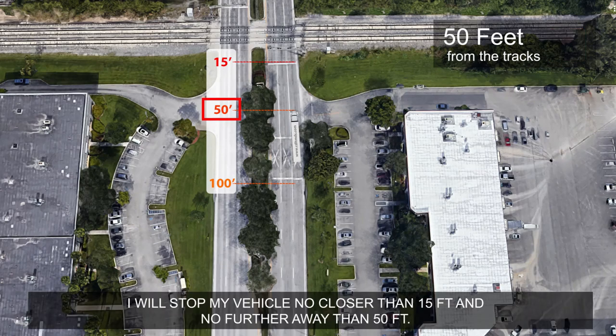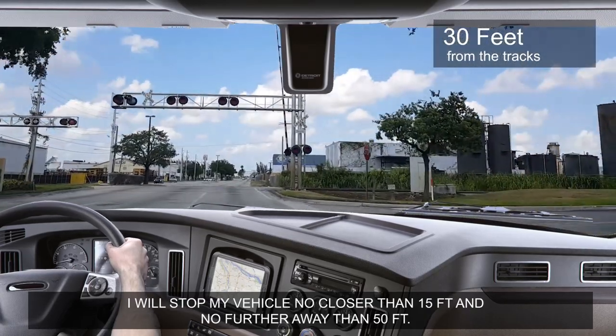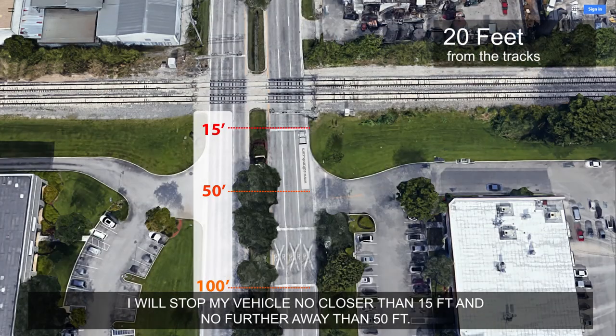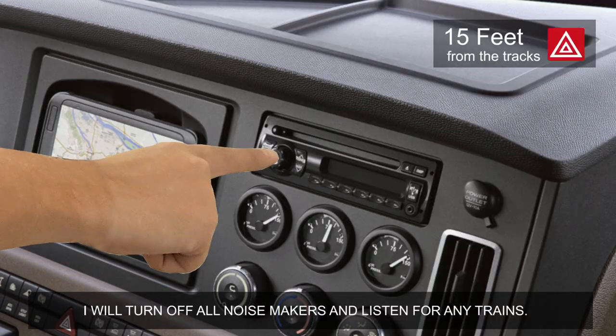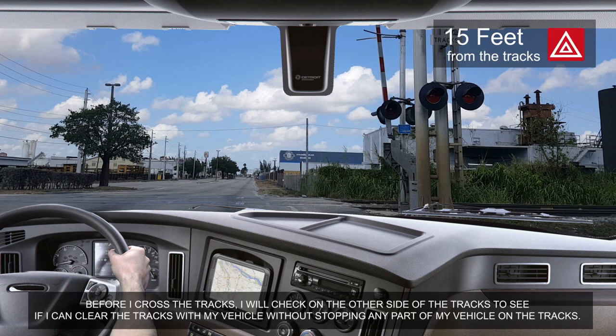I will stop my vehicle no closer than 15 feet and no further away than 50 feet. I will turn off all noisemakers and listen for any trains before I cross the tracks.